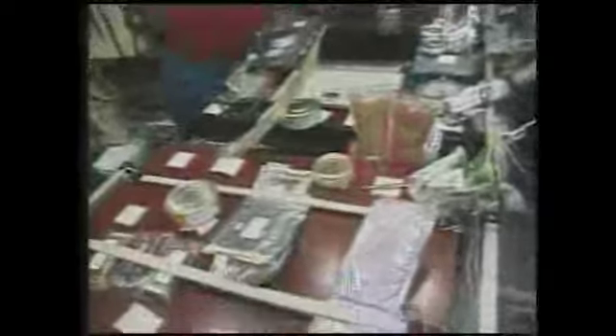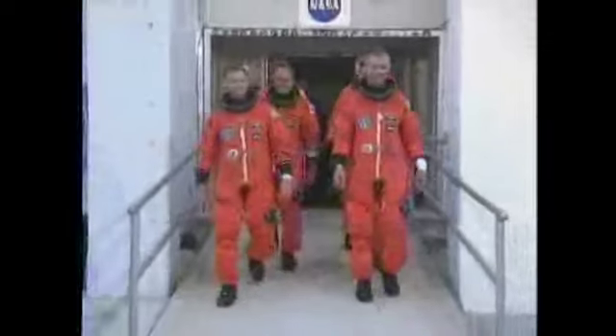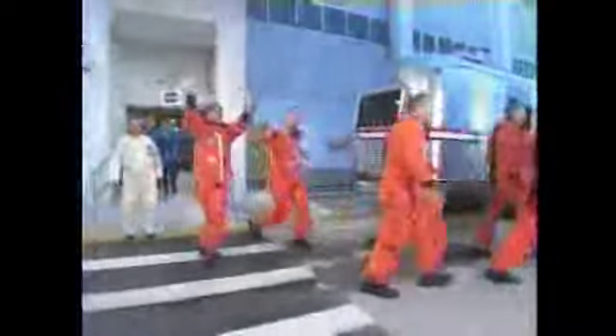Station crew members prepare meals and eat them in the Russian Zvezda module, which has a fold-down table that can accommodate a crew of three. Just as space food has changed since the days of the Mercury astronauts, advances must continue as we prepare future space travelers to return to the Moon, then journey on to Mars and beyond.